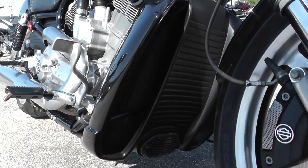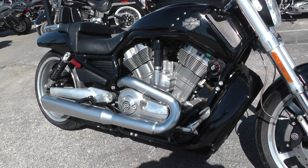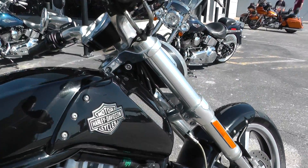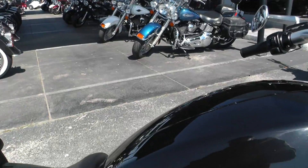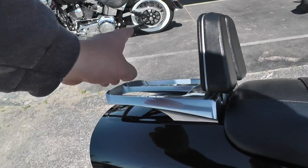Big radiator up front with the scoops. It's got a five-speed transmission. The Muscle has got forward controls on it and a drag-style handlebar setup. It's got the two-up seat with a small passenger backrest and a luggage rack.